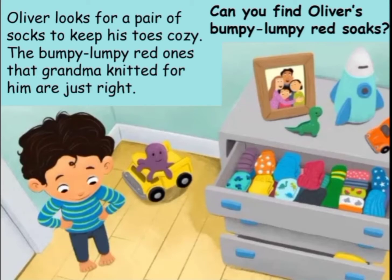Oliver looks for a pair of socks to keep his toes cozy. The bumpy, lumpy red ones that grandma knitted for him are just right. Can you find Oliver's bumpy, lumpy red socks?